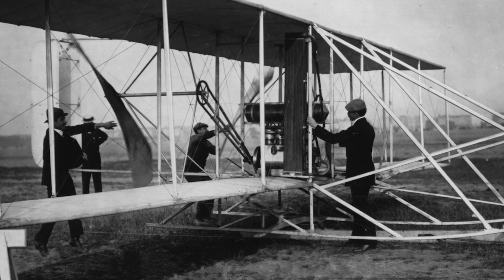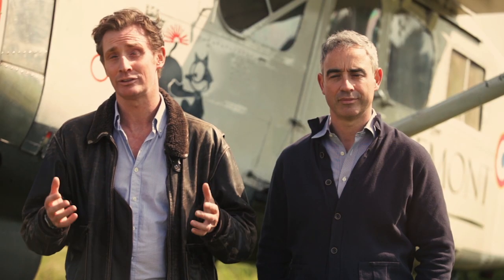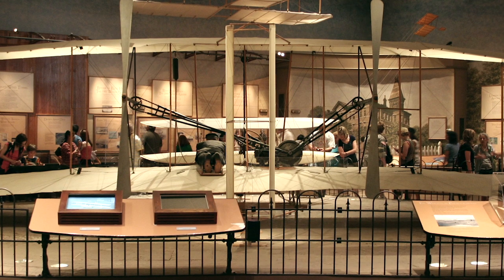Following that historic flight in 1903, the Wright Flyer was recovered before the aircraft was then shipped to the Science Museum in London, where it rested for a number of years. It's that material from the recovery that's being used in these watches.